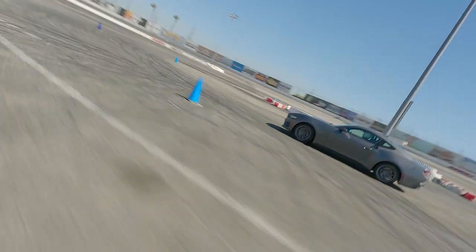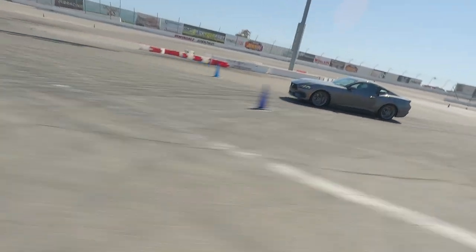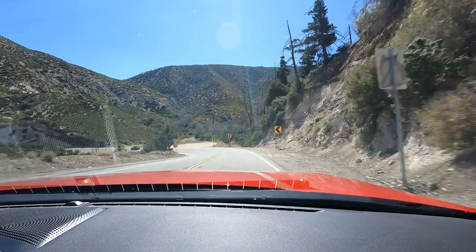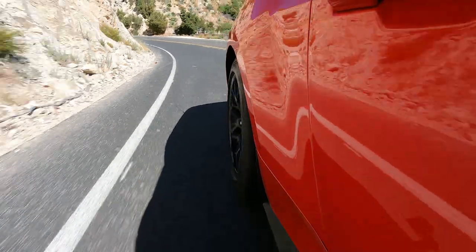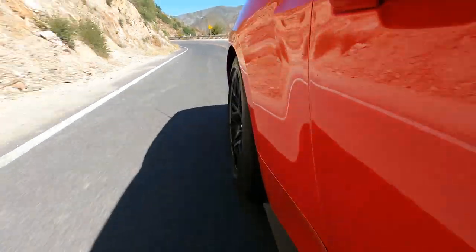We got our first taste of the 2024 Mustang in EcoBoost form yesterday. Today we are driving Big Daddy, the five liter GT. This particular car is a GT convertible with the premium package, so that means it gets leather seats, a big screen, and everything you want in terms of luxury features. It also has the GT performance package, which brings stiffer dampers.